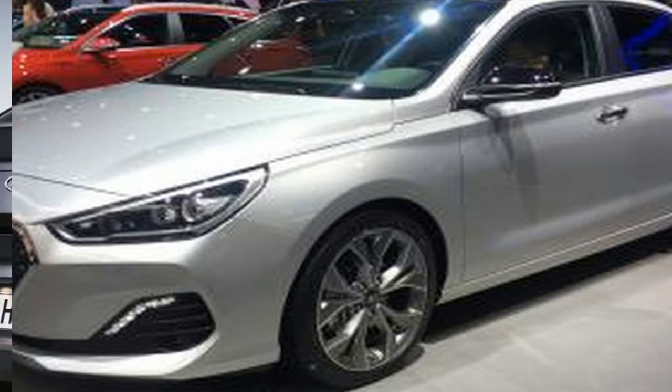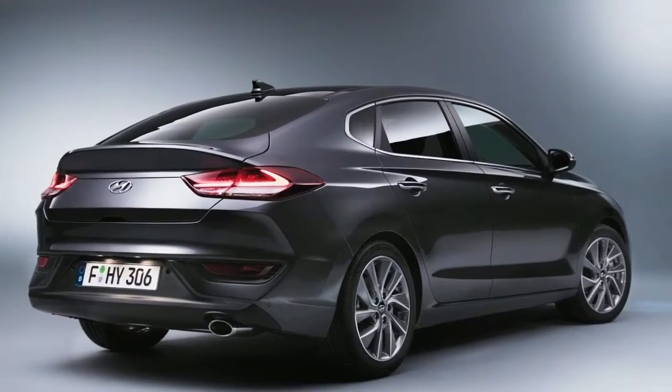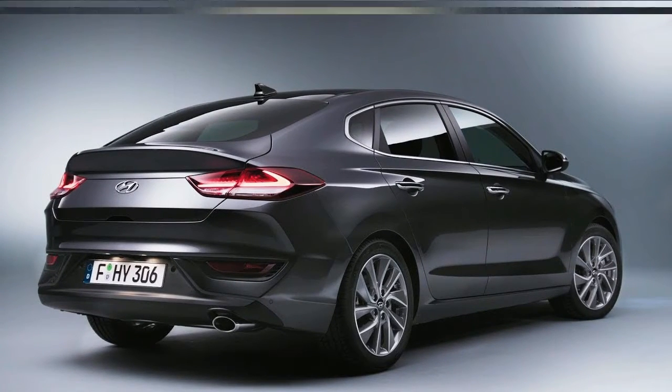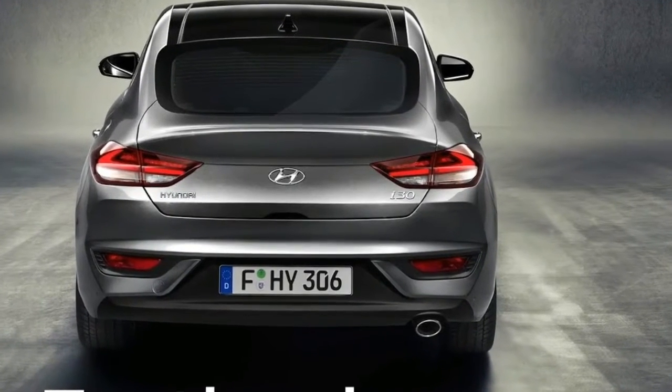Using classic automotive design codes, the roof has been lowered by 25mm compared with the i30 5-door, enhancing the car's wide stance on the road, improving aerodynamics and creating a dramatic impression.